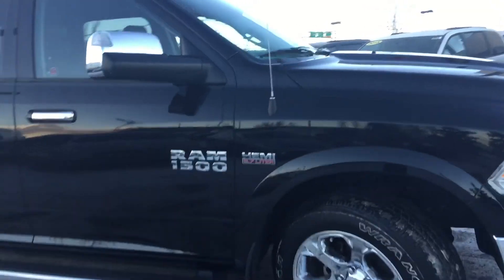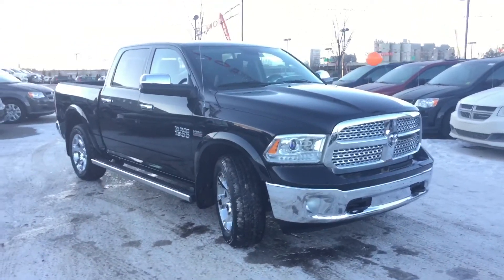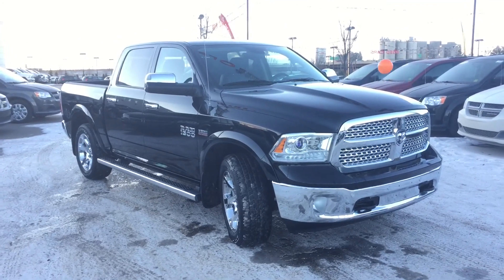Thank you for taking the time to walk around this 2014 Ram 1500 Laramie with me today. To book your test drive, call or click. We're on the corner of 156th Street and the Yellowhead Trail. I hope to see you soon.